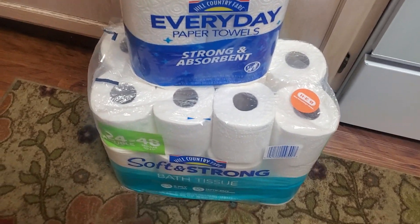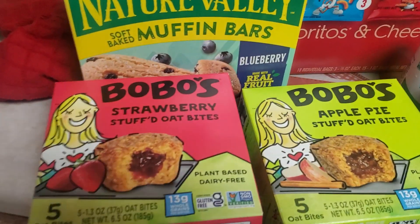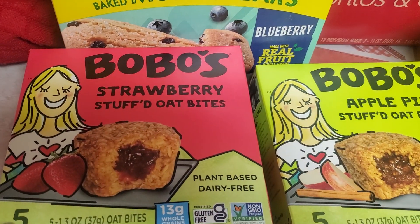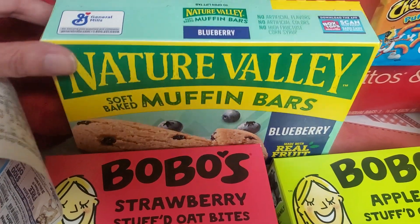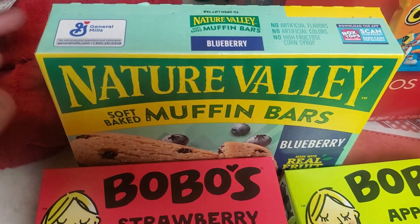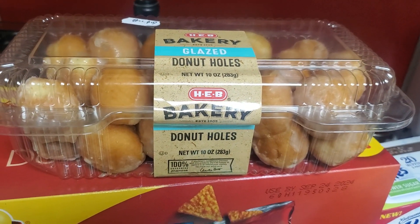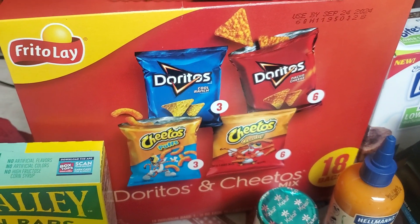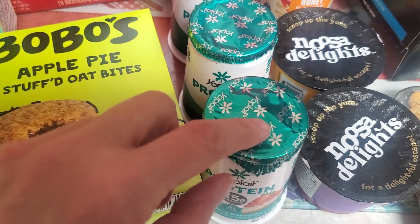The boring stuff: some paper towels and toilet paper — there was a 75-cent coupon off the toilet paper. There was also a buy-one-get-one-free on Bobo's items, so I got the strawberry stuffed oat bites and the apple pie stuffed oat bites. There was a dollar off any Nature Valley product, so I got the blueberry muffin bars. I also got some glazed donut holes — 50 cents off, so $2.38 — and an 18-count Frito-Lay variety pack for $8.98.